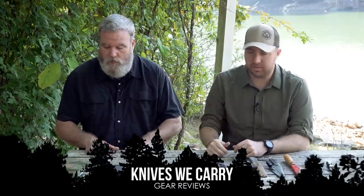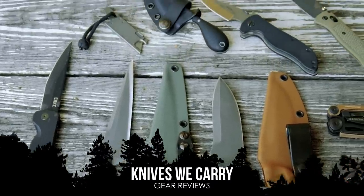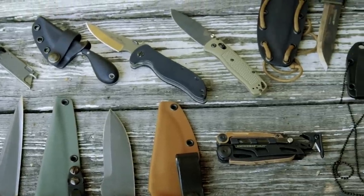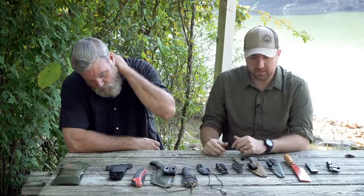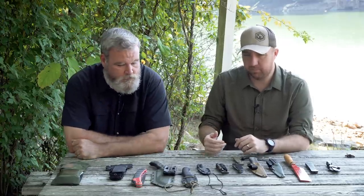Hey guys, John here again with my buddy Alan Kay. Today we want to talk about some knives that we carry every day in the woods, in our bags — just a rundown of what Alan and I look for in blades. Alan and I are both firm believers that part of your survival really starts with having a blade, because it can do so many things for you. It's such a useful tool, so today we just threw out a smorgasbord of blades from our pockets and bags.